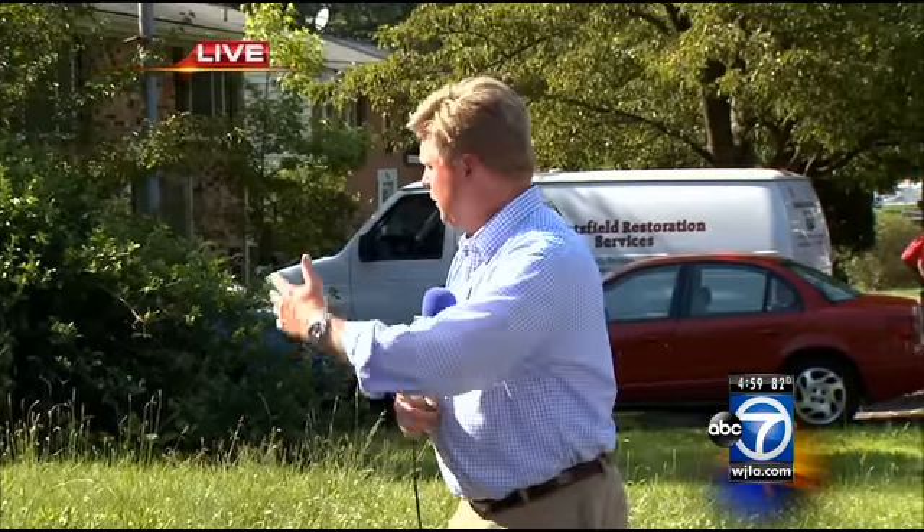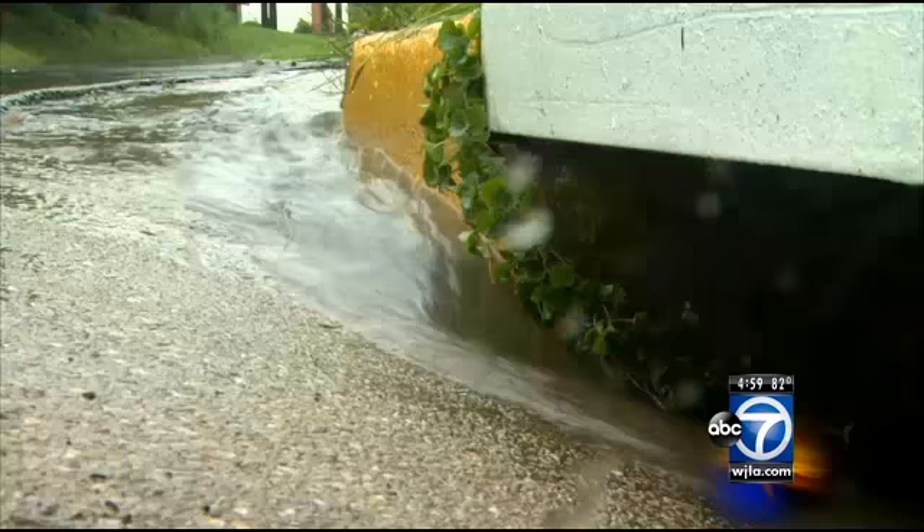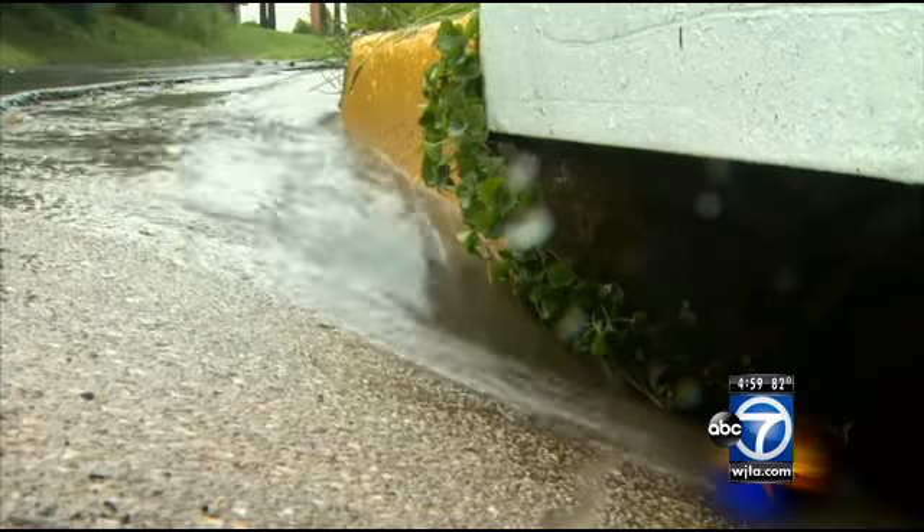You can see all these restoration services are out here trying to put these people back in their homes. The rain came so hard, so heavy, so fast that storm drains couldn't keep up. One resident said: 'I'm 62 and I've never seen no water come this way.'